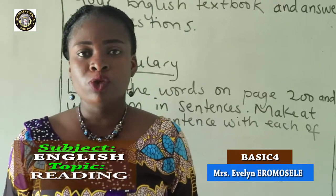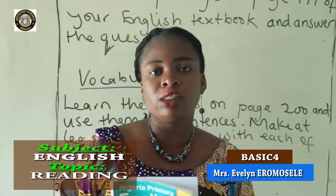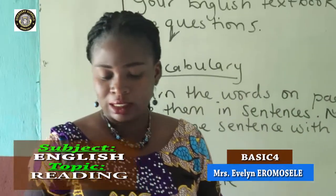Welcome to Class Baita 4 Peoples. We will be reading from our textbook today. So get your English textbook and turn to page 199.